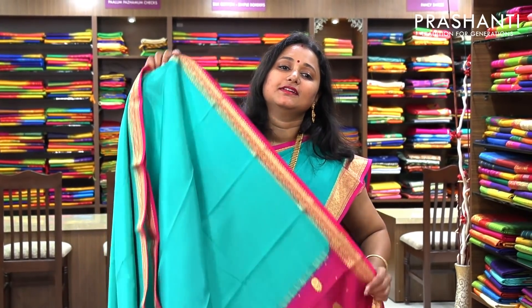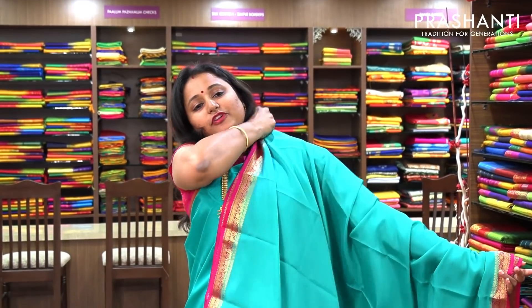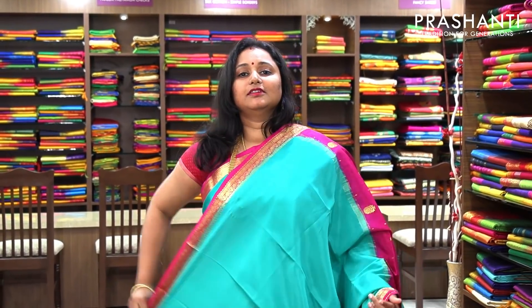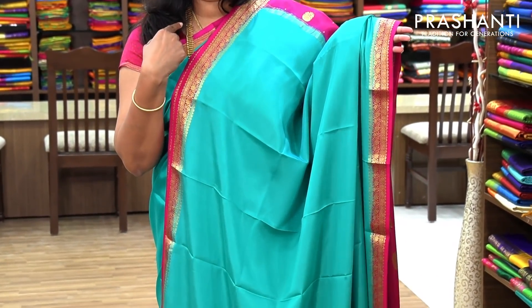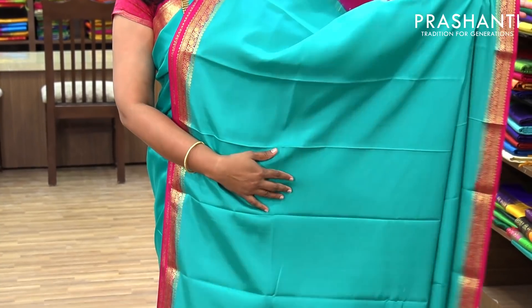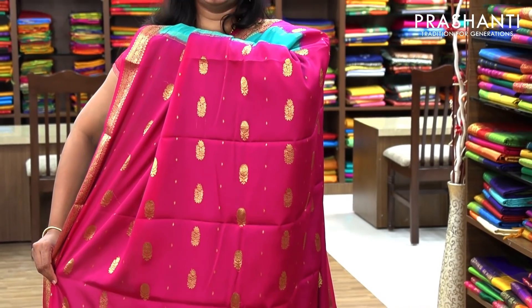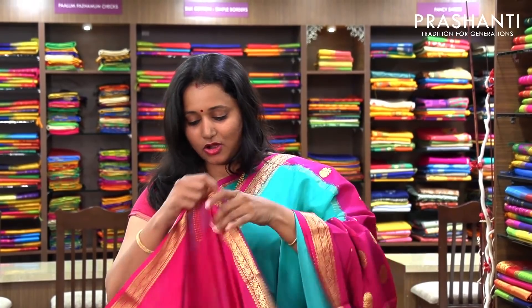The next one is the same color combination as what I am wearing. It's a beautiful teal with pink combination. The body is left plain and it's got a beautiful piping border on both sides in pink with zari border. And it's got a very nice butta style pallu, subtly woven in gold zari. This has got a contrast blouse in pink. Priced at 5,700.